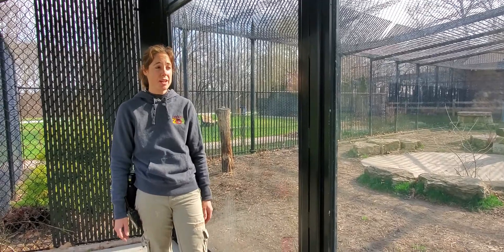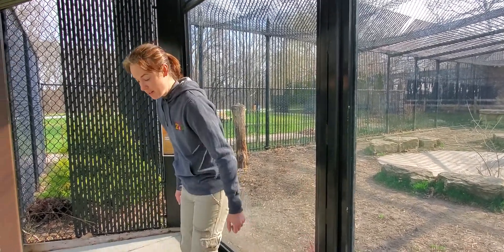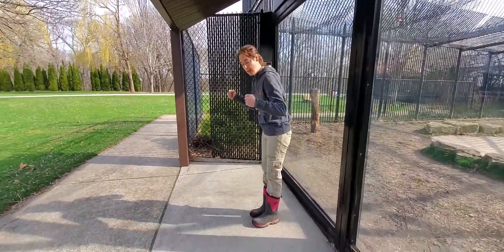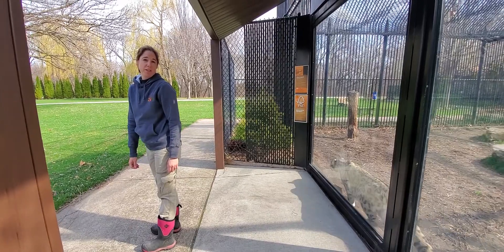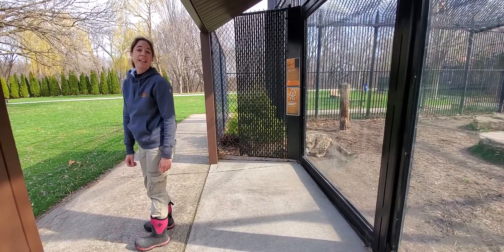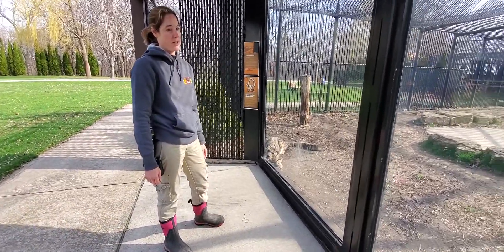These guys can jump 30 to 50 feet in one leap. So if you're at home, I want you to stand and take both arms out and give me a good jump — and you tell me, do you think you just jumped 30 to 50 feet? Not even close. Try that with your brothers and sisters at home and see who can jump the farthest.